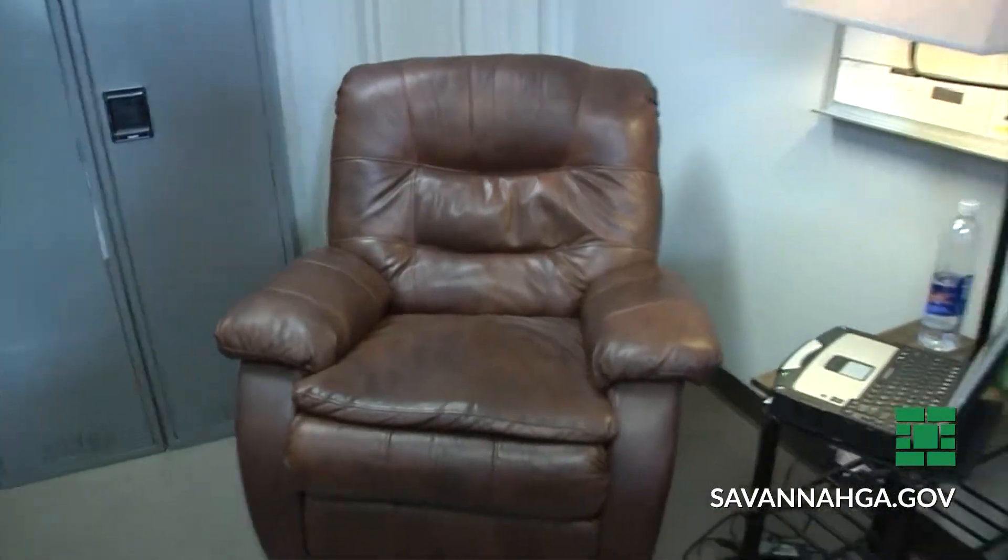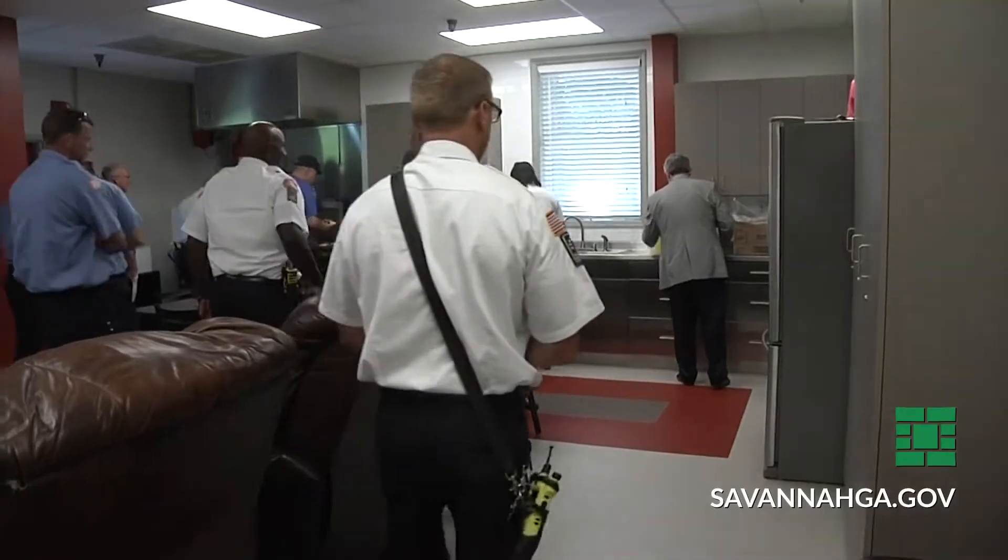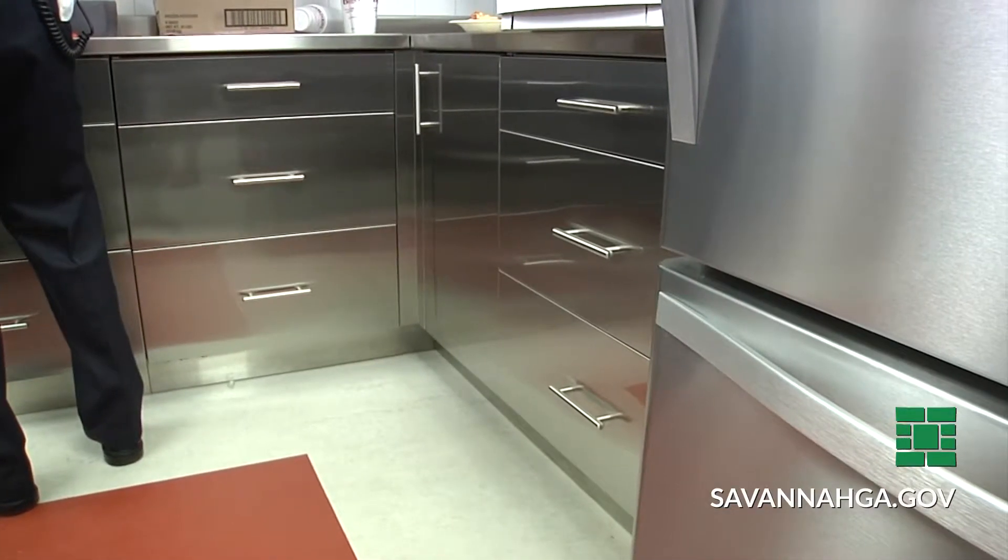One of our biggest renovations was in the kitchen. They've actually upgraded all of our cabinetry, put in stainless steel appliances and stainless steel cabinets.